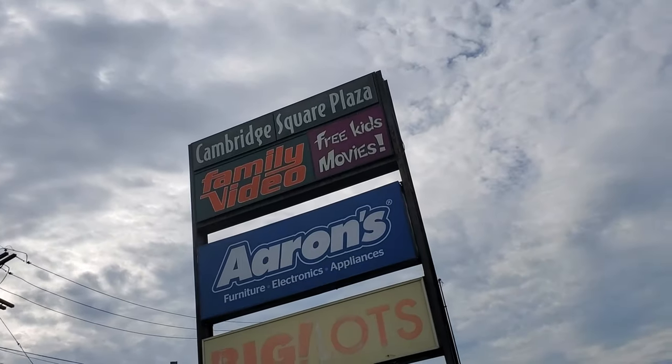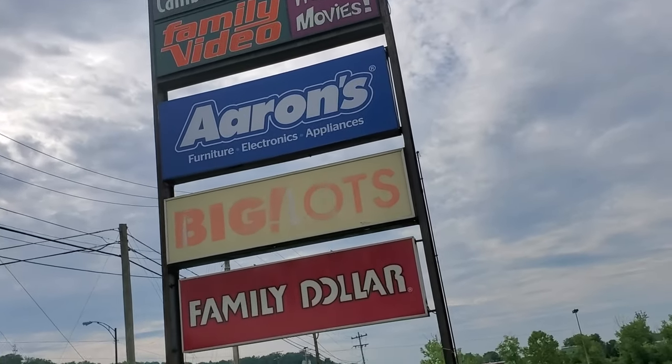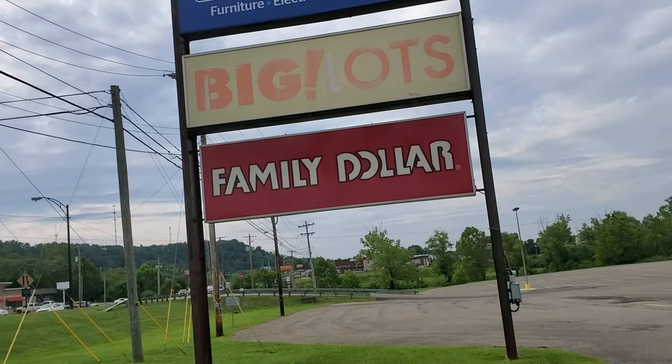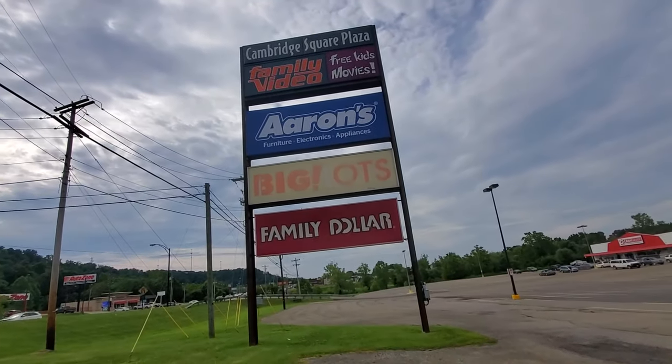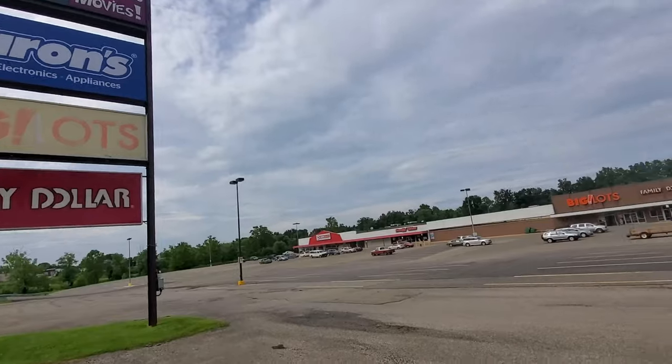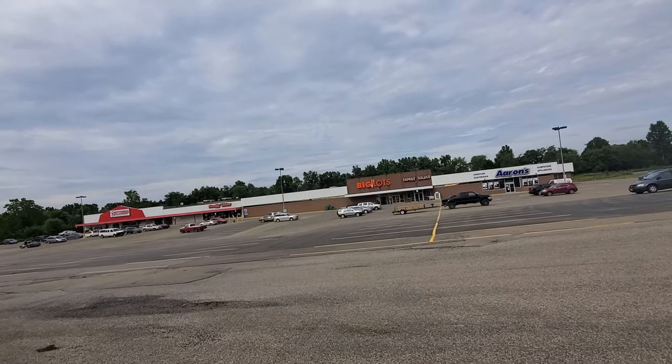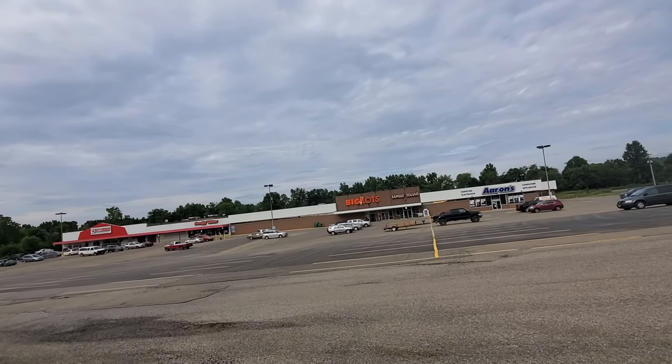All right guys, check it out — today I am out in Cambridge, Ohio. This sign back here says Cambridge Square Plaza, and as you can see we've got Family Video, Errands, a super faded Big Lots sign, and Family Dollar. This up here was the first Kmart in this area.